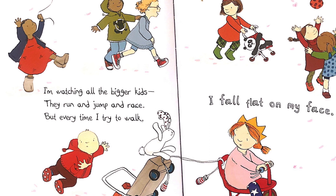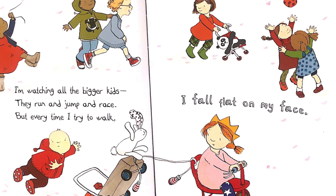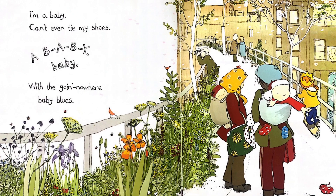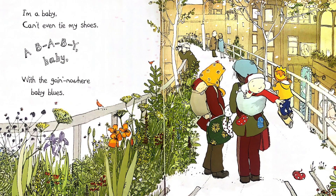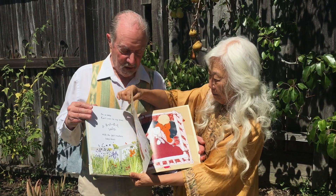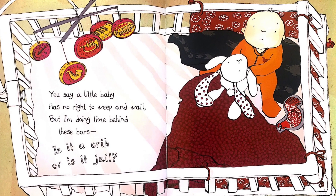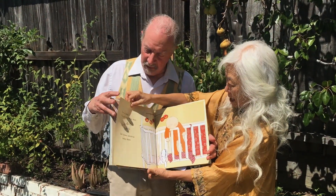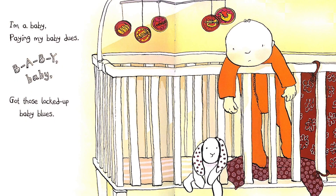I'm watching all the bigger kids. They run and jump and race. But every time I try to walk, I fall flat on my face. I'm a baby. Can't even tie my shoes. B-A-B-Y, baby. With the going nowhere blues. But look, he's in a park with a garden. You say a little baby has no right to weep and wail. But I'm doing time behind these bars — is it a crib or a jail? I'm a baby, paying my baby dues. B-A-B-Y, baby. Got those locked up baby blues.